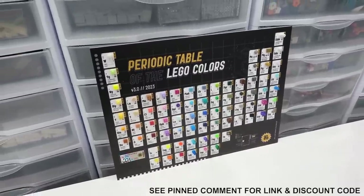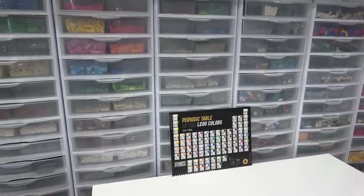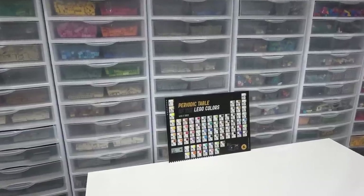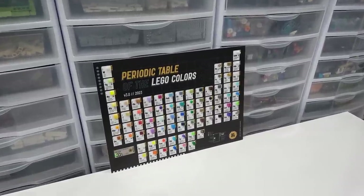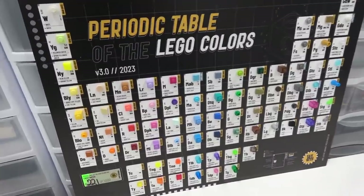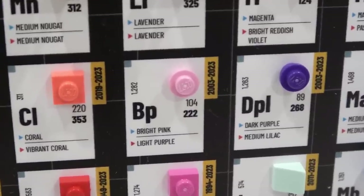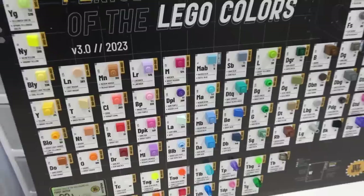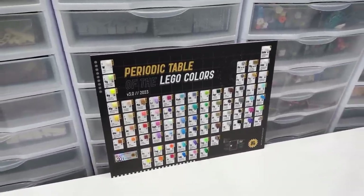I've been using my periodic table of the LEGO colors for years and it comes in super handy when sorting and also when ordering pieces from BrickLink and the LEGO Group. The fact that the colors have two different names is so confusing and there's no way I can memorize them all, especially with so many different colors. I love the updated version because the old version didn't identify the colors right in the element square — I had to refer to a table on the side of the poster — so this is just so much better.